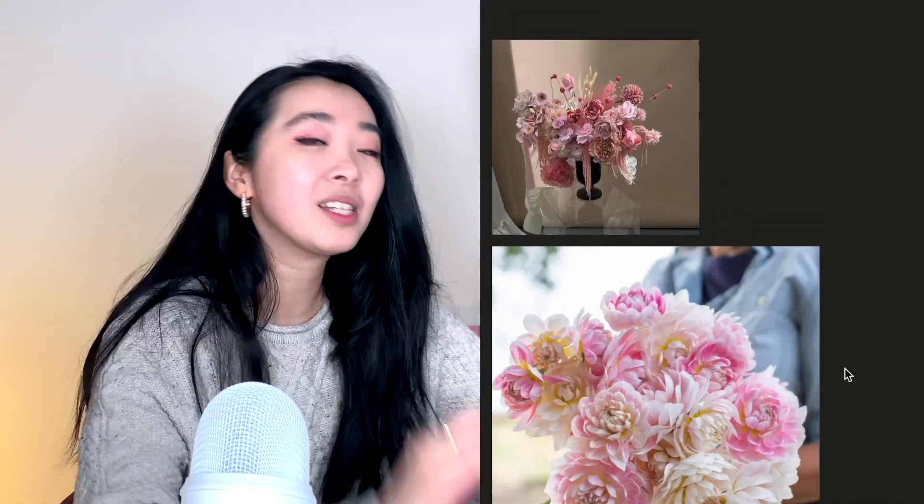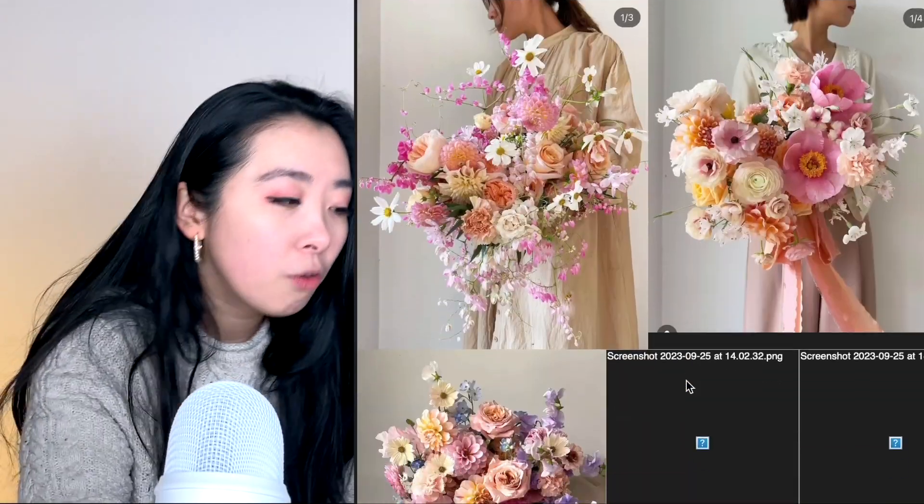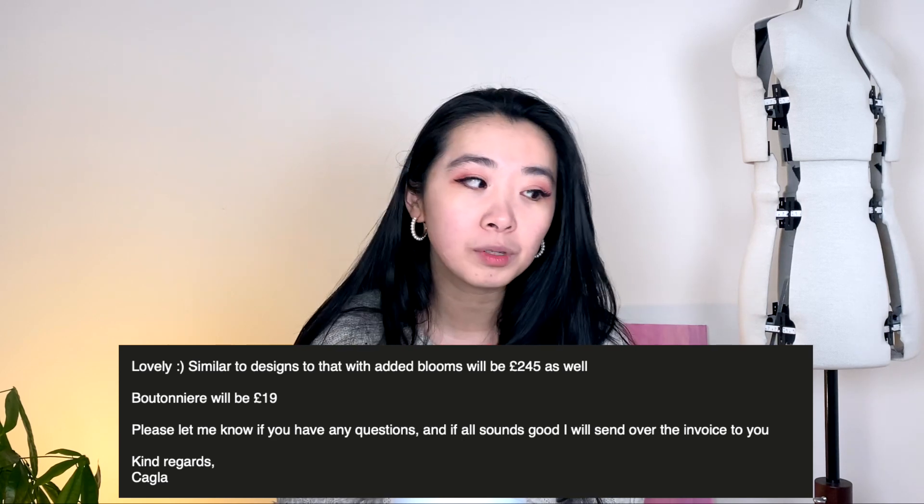These are some of the pictures I sent them, and then after a while I found one account on Instagram that I absolutely adored, so I ended up sending them even more flowers. They gave me a quote. I also asked how much boutonnieres were going to cost and got a quote for £19 per boutonniere. Personally I don't think that's terrible, but when you have a groom and four groomsmen and given the fact they're not going to be that into flowers, I wasn't too keen on spending £100 on something no one was going to love. The quote for the custom bouquet was about £245, which I know is a lot.